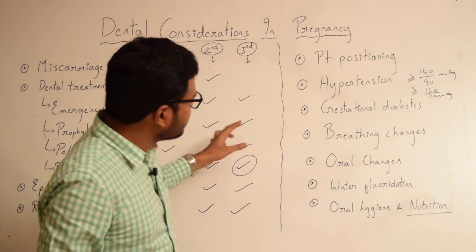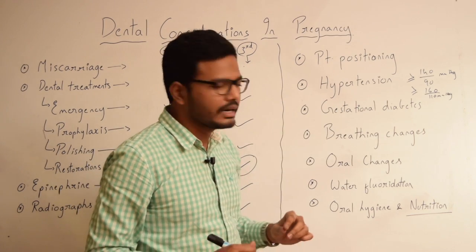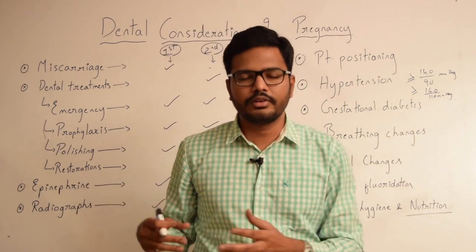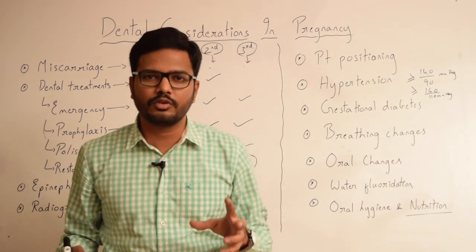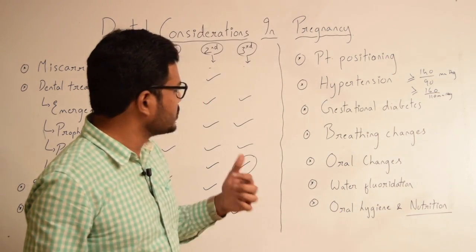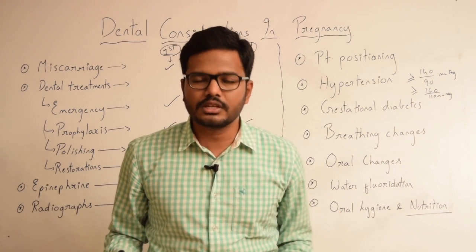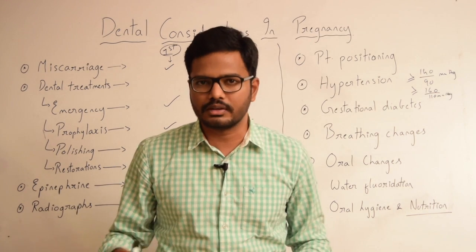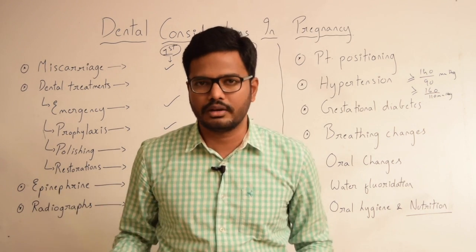There is another aspect to consider — gestational diabetes. Pregnant patients have a risk of developing diabetes. If the patient is using any medication for gestational diabetes, we should ask the patient to get her HbA1c report — that is the 3-month hemoglobin test — and also fasting glucose levels, and closely monitor glucose levels.